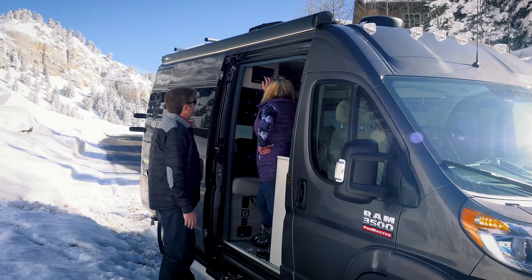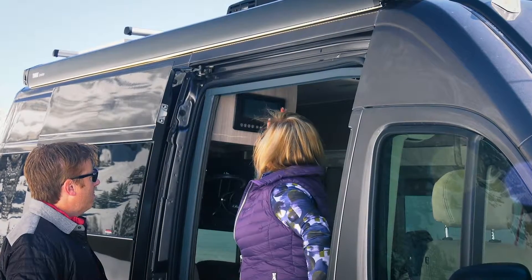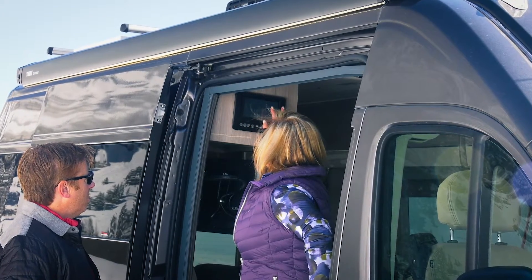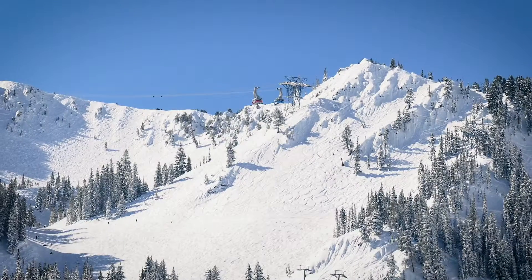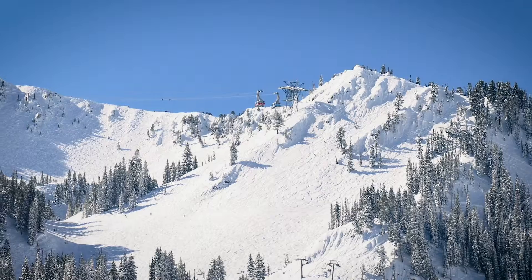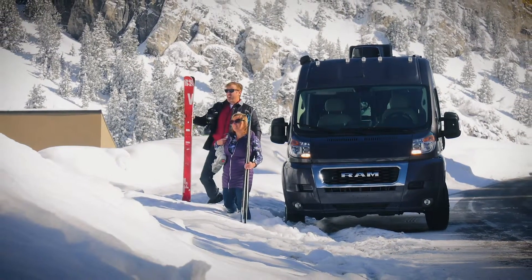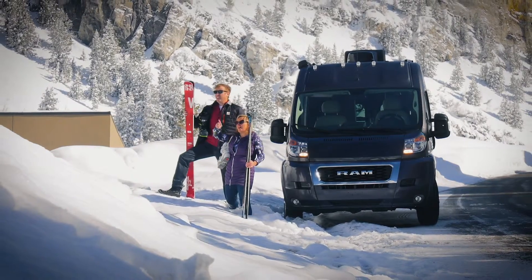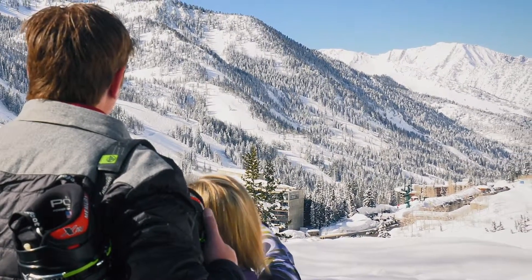BMPro's RV Master is an RV control and monitoring system for easy management of RV features with a console or an app. RV Master is designed and manufactured by BMPro, a company with years of experience in the RV industry. BMPro is an industry pioneer of digital platforms with one of the world's largest install bases of smart power management systems.